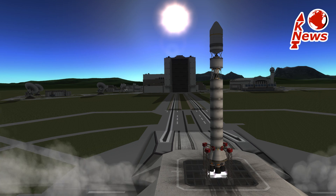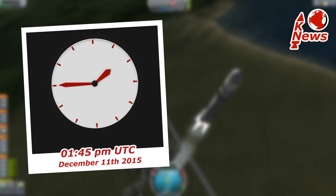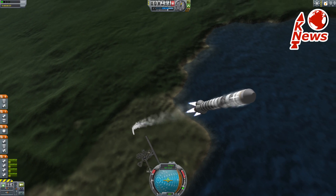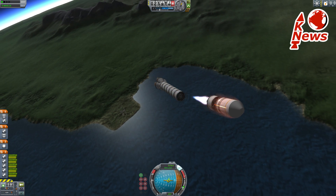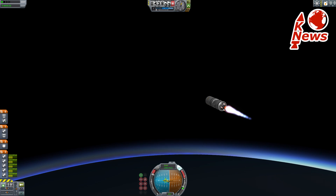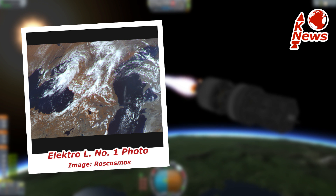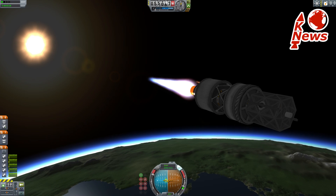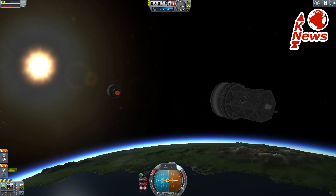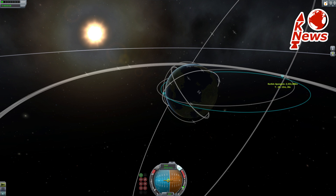Zenit's launch is scheduled for 1345 UTC, which is evening in Baikonur, and it will fly west towards a relatively high-inclined geostationary transfer orbit. The high inclination is necessary due to the launch site location so far north of the equator. The payload Electro-L is designed to monitor the weather over Russia and the seas, but also gather data about solar activity and do measurements of Earth's magnetic field. Once decoupled, the Fregat upper stage will perform multiple burns, correcting the inclination and release the satellite in a circular orbit from where it will operate for roughly 10 years.